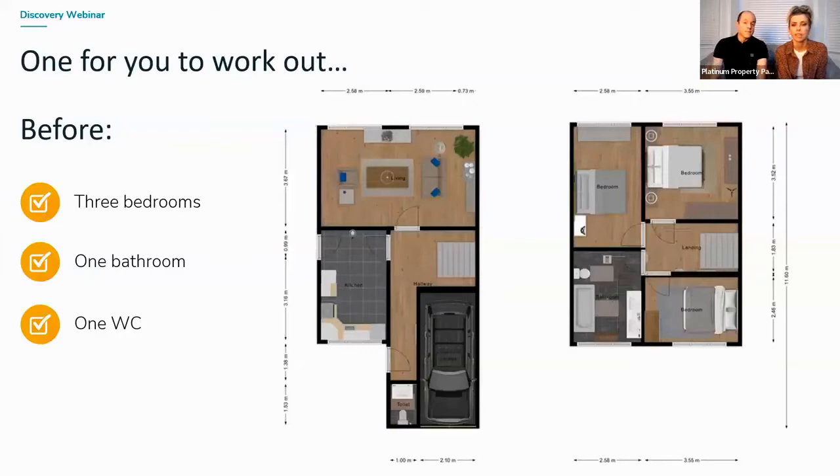Phil hands over to Jonathan for the floor plan exercise. This is a classic three-bed semi — this particular house is in Woking — and this is what it started life as before it was converted into an HMO.